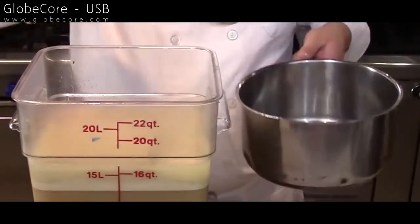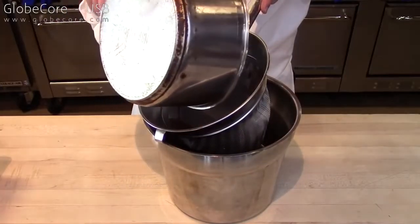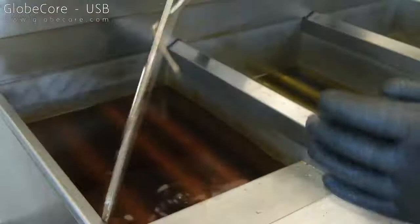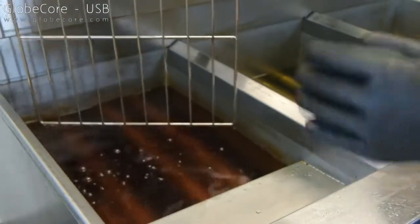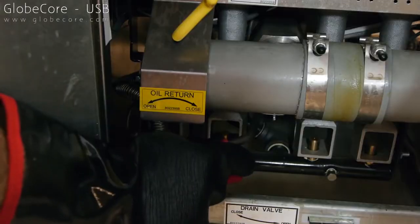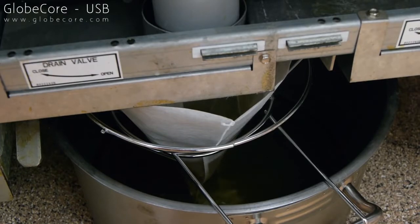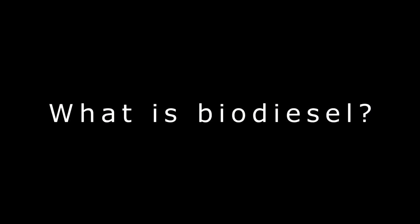We can also produce biodiesel from waste sunflower frying oil. This means that instead of losing this oil or fat, one can use them again to make great, environmentally friendly fuel.